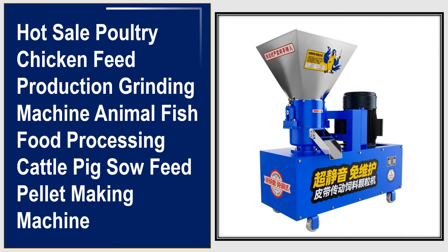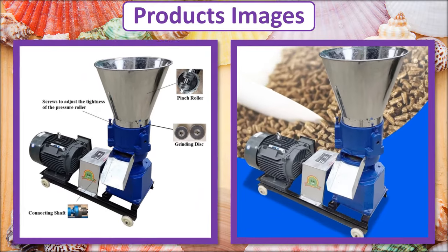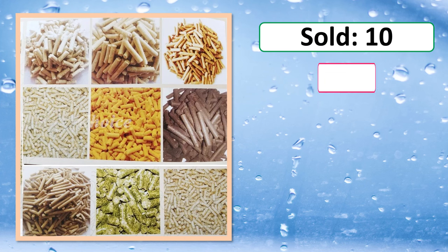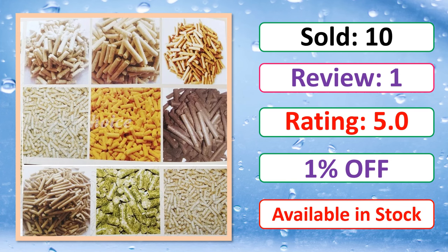At number 3. This is a best quality product. Percent off. Available in stock.